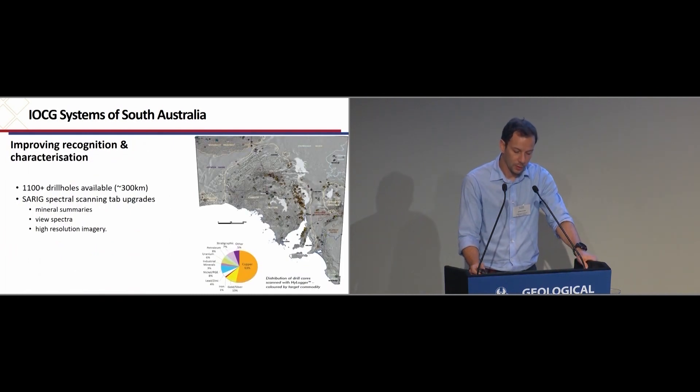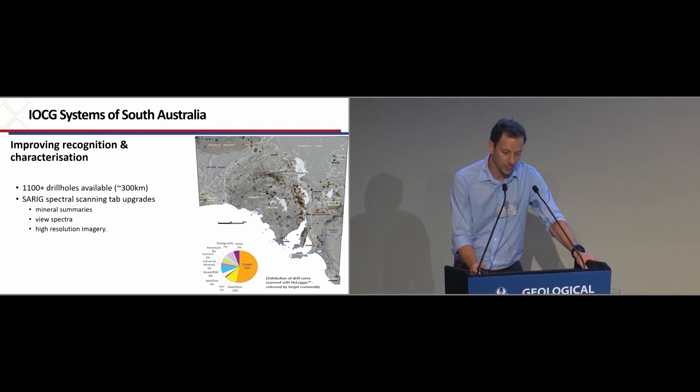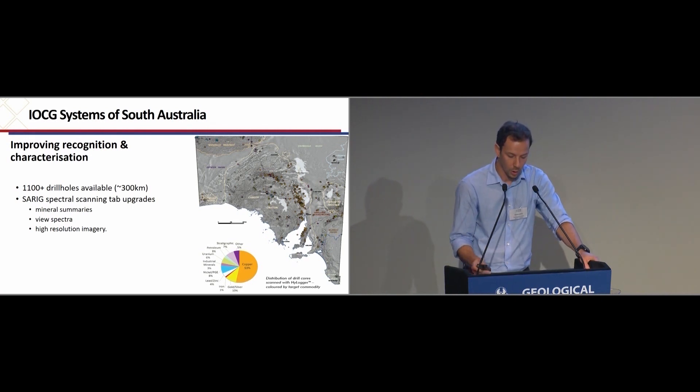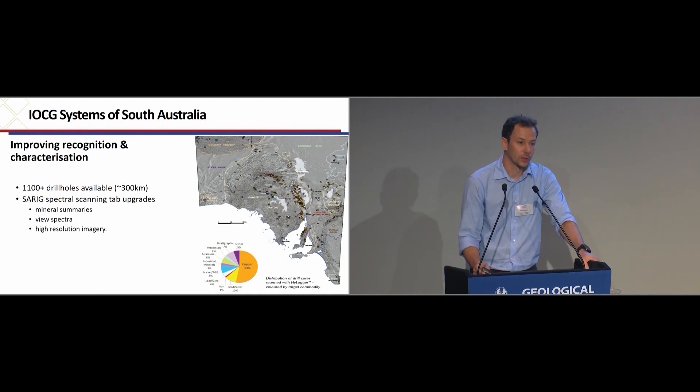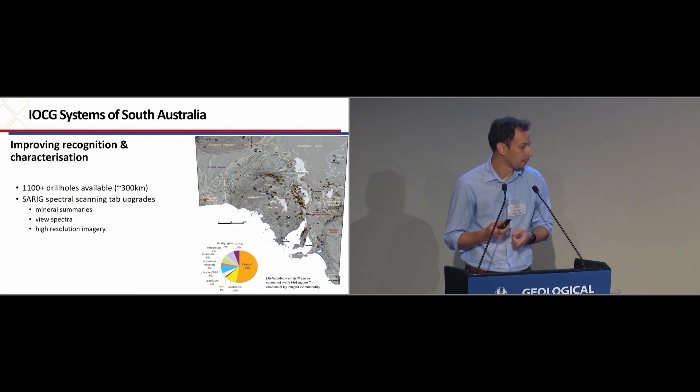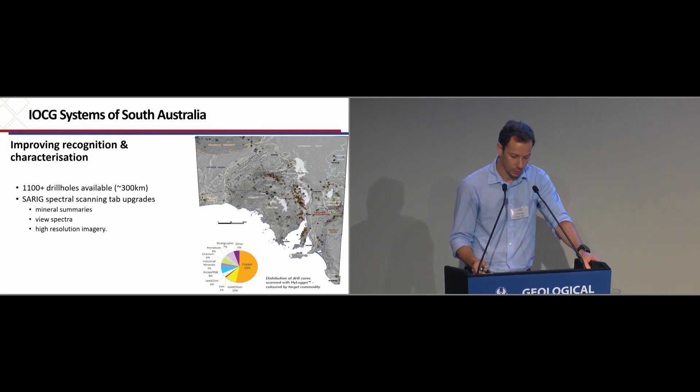Over the years, one of the major objectives has been to provide spectral mineralogy of as many core holes as possible, with particular focus on the eastern Gawler. To date, we've got over 1,100 holes across the state. Now, with these upgrades to SARIG, you can look at the mineral summaries for all of these — you get to see mineral summaries, actually view the spectra, and look at high-res images through SARIG.